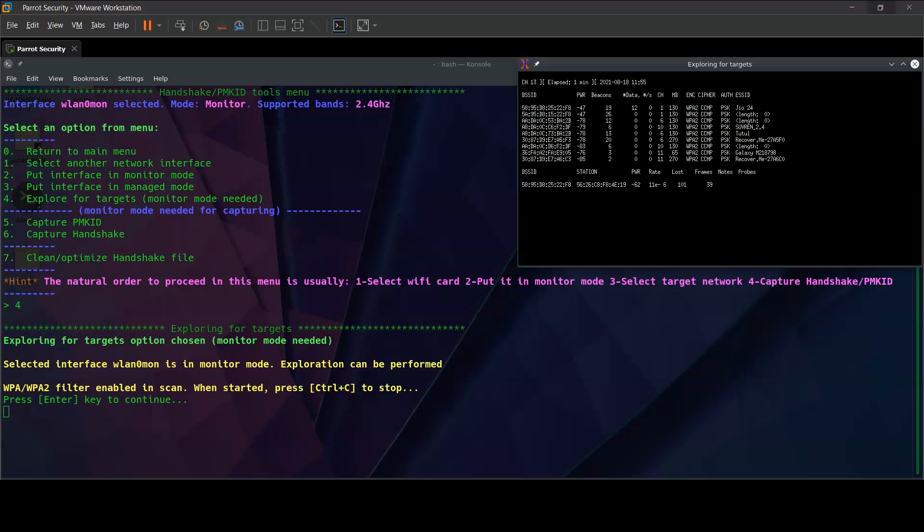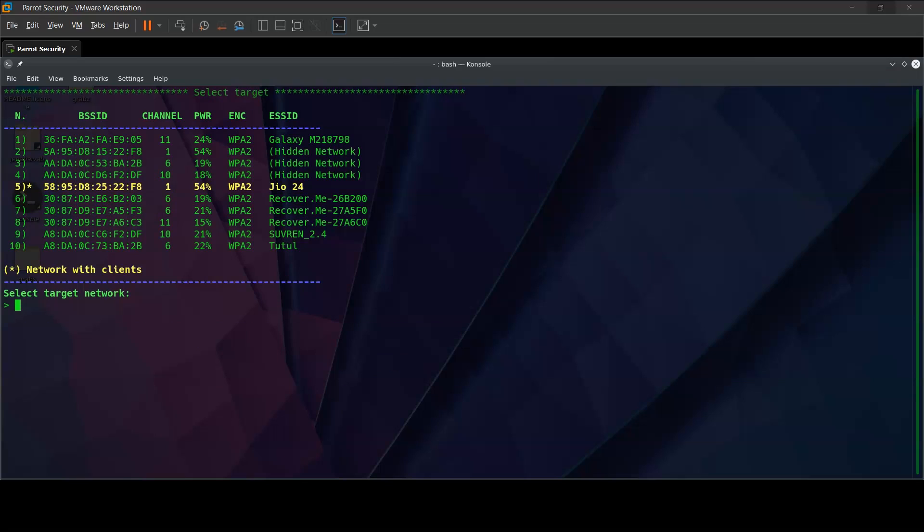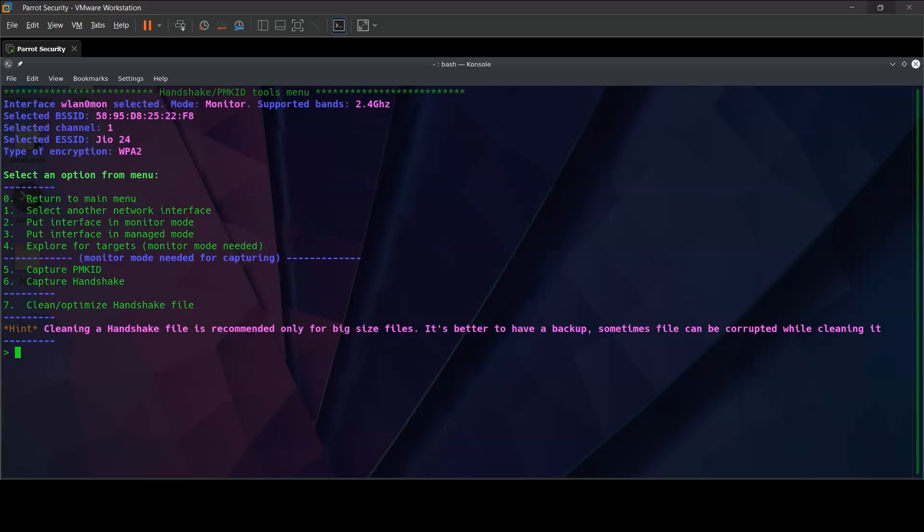Now that it has already run for one minute, we press Ctrl-C and will be asked to select a target. It has already selected number 5, which is the Geo24 router, as the one with clients — so it is easy to run an attack on and easy to capture a handshake for. We select network 5 and run a capture handshake. It says we have a valid WPA/WPA2 network target selected and that the script can continue.